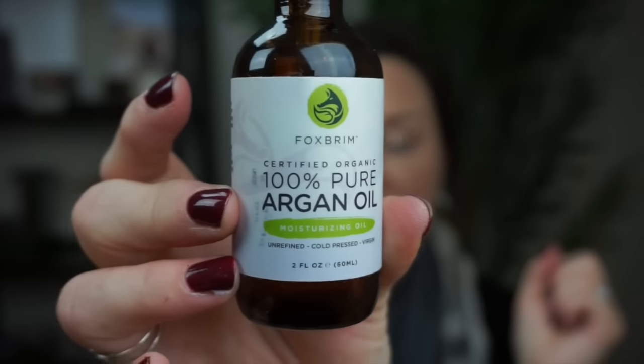This one is by Fox Brim — it's certified organic, 100% pure argan oil. I like this also and I get the larger bottle. I use this in my bathtub too — I put several droppers full in my bath and I am so soft afterwards. It's amazing.